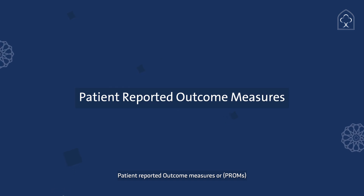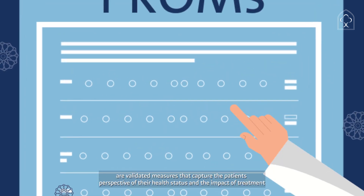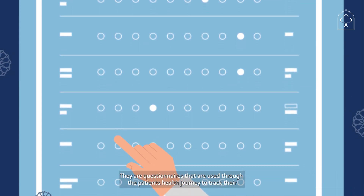Patient Reported Outcome Measures, or PROMS, are validated measures that capture the patient's perspective of their health status and the impact of treatment. They are questionnaires that are used through the patient's health journey to track their progress.